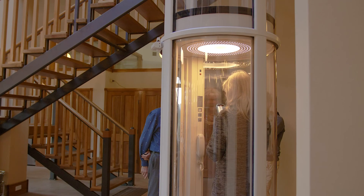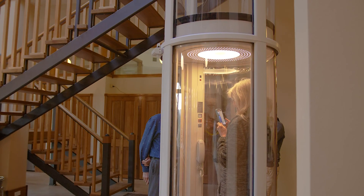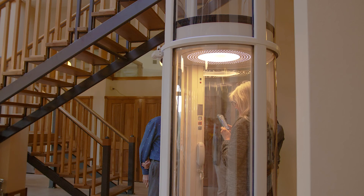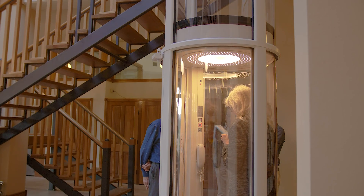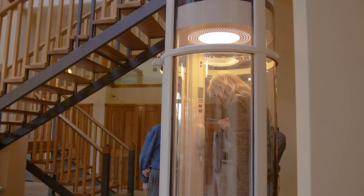That is often referred to as a vacuum lift. It works by partially evacuating a cabin in the tube above the lift, and then air pressure pushes the cabin up. It's neat because it doesn't require any cables and it's very safe — it can't actually drop down quickly because the air below would push back.